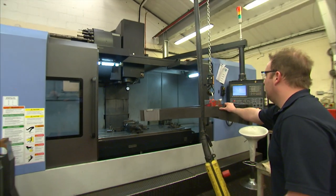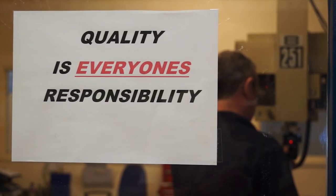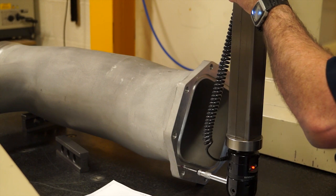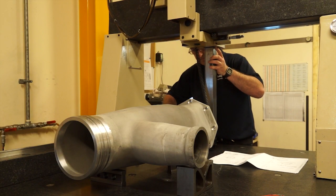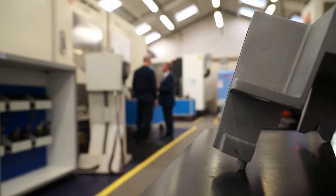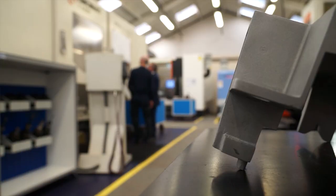We tackle quality in various areas: we have in-process inspection, first-off inspection, and we are ISO 9001 registered. Within the group, Holford Synergy, we also hold AS9100. We have a full-time quality technician whose role is to walk the shop floor and ensure that the guys are producing to the drawings and to the drawing tolerances — not just at final inspection but in-process inspection as well.